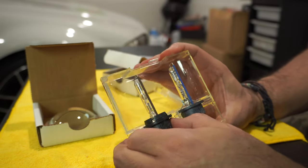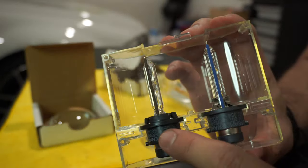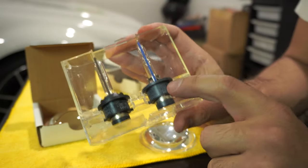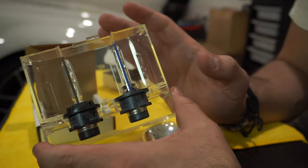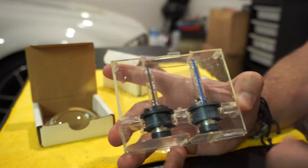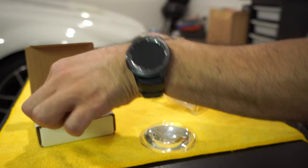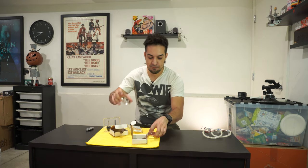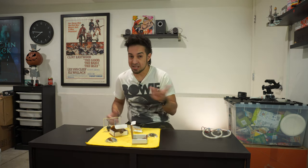The car already comes with a stock bulb, and this is the aftermarket upgraded cool blue Osram. These headlights run about a hundred bucks for two of them, but it's well worth it — it's literally night and day. We're going to replace the stock headlight with the cool blue and put it back where it belongs. You'll love how clean and clear those lights are.